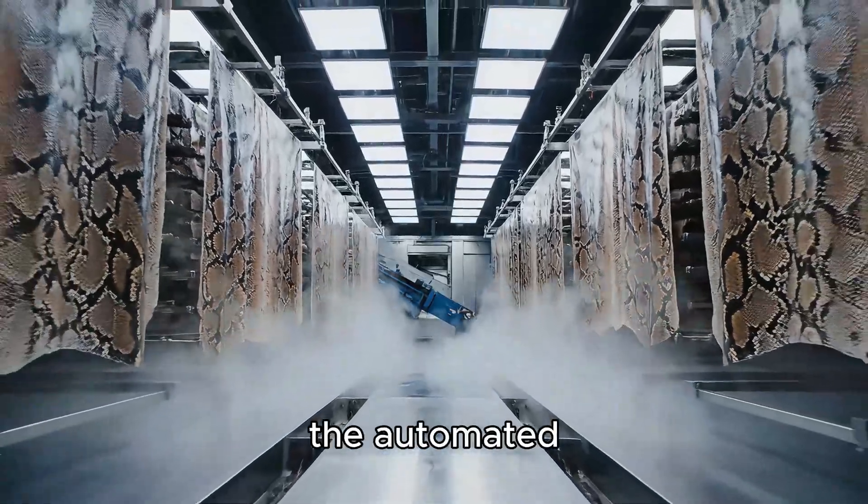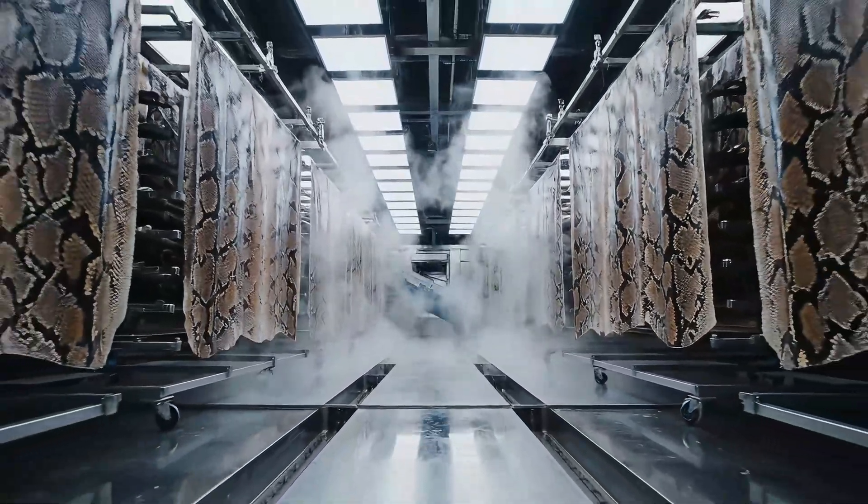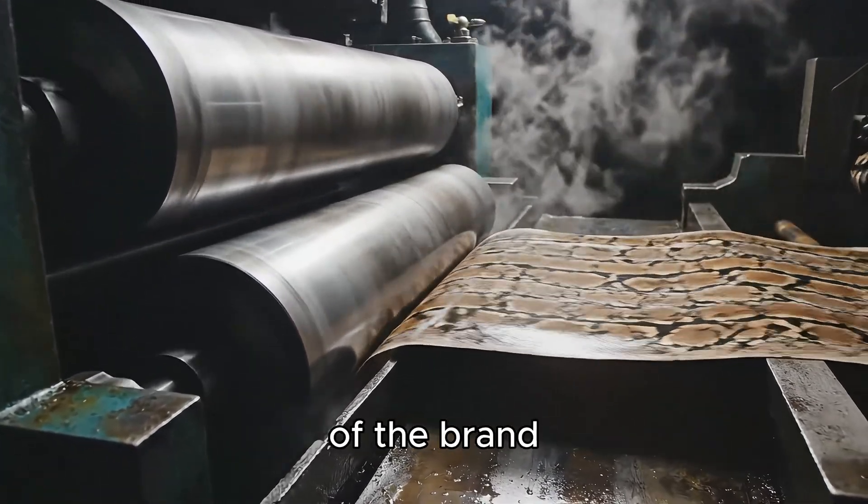Inside the automated dyeing chambers, the python skin absorbs the nano pigment layer, transforming the color from its natural original to the luxurious signature tone of the brand.